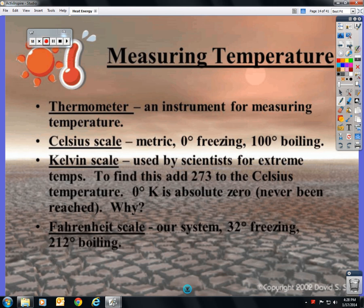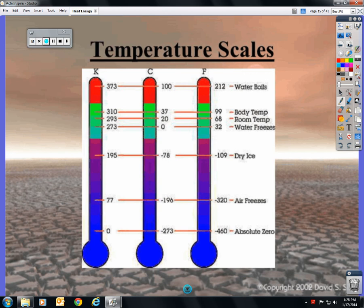The Fahrenheit scale is what we use only in the United States. Thirty-two degrees is freezing and two hundred and twelve is boiling. There's a picture of the scales side by side if you're a visual person.